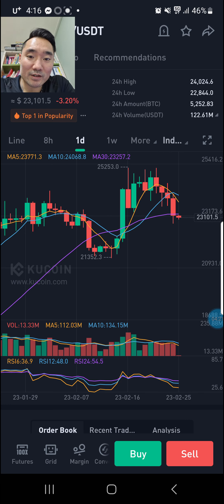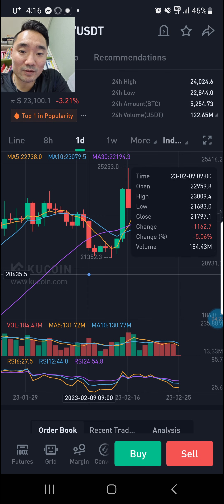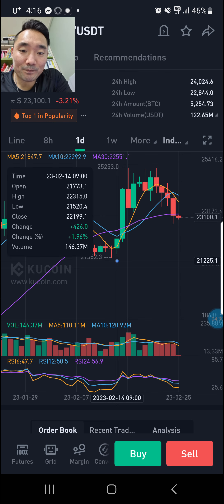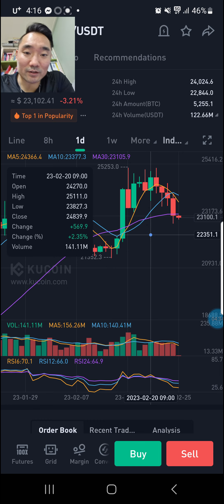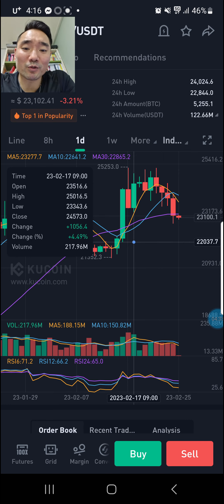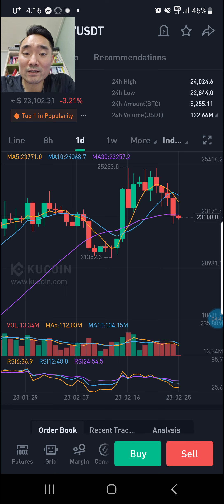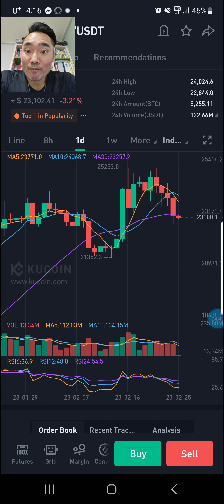Even here it was underneath the purple for about five days, then it popped out of it, and now it's back underneath the purple. I would imagine it's going to be underneath the purple for at least the next four days — could be weeks. So that's bad news. It doesn't look good for Bitcoin.